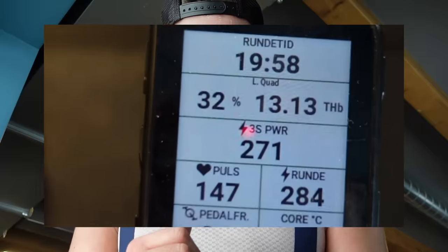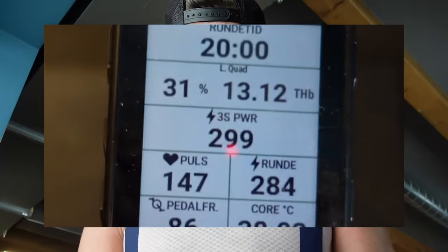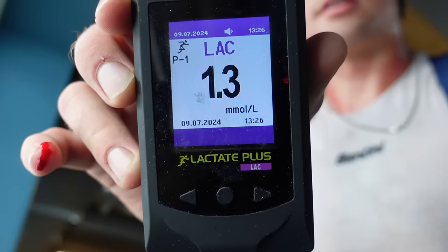Done with two times 20 minutes. Feeling is pretty good — steady heart rate, and the Moxy sensor shows pretty high and steady numbers, so that's also good. 1.3 — pretty good intensity.